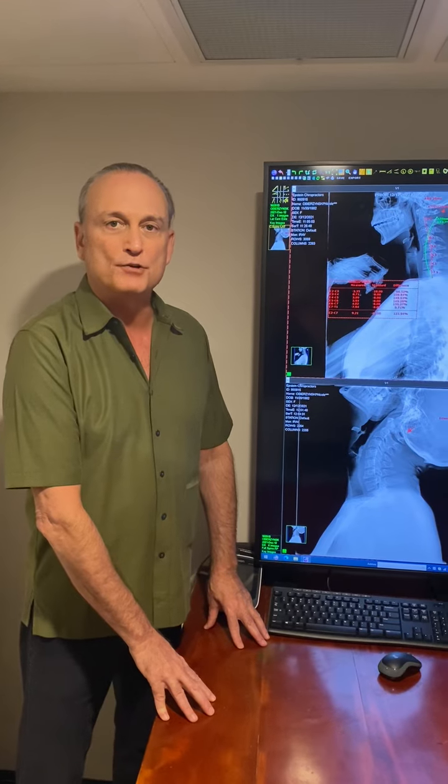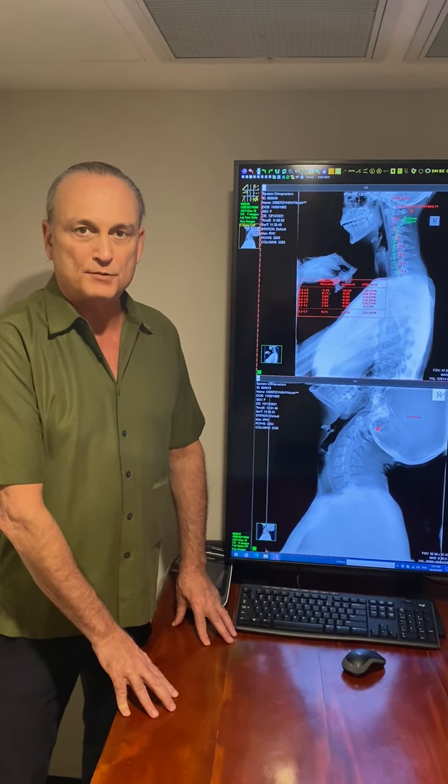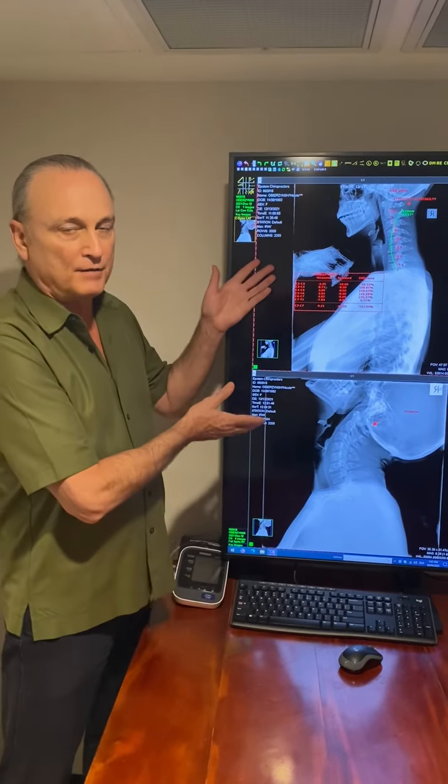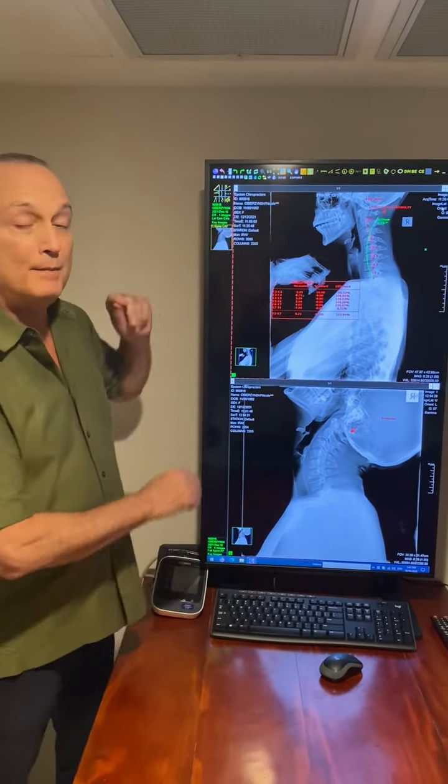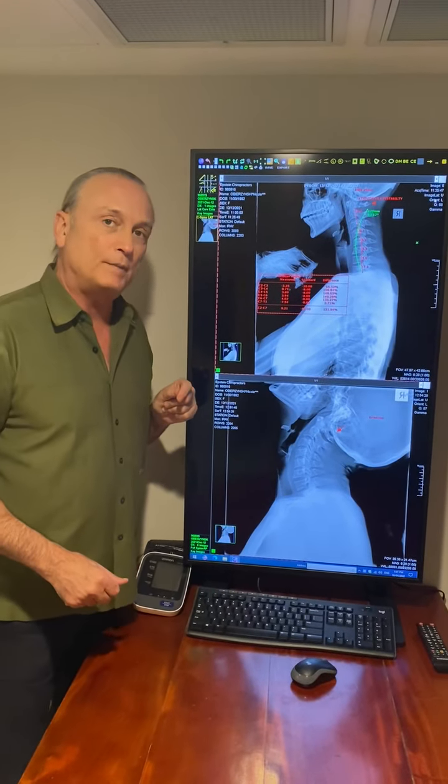When should you have a checkup for your spine by a chiropractor? It doesn't require you to have symptoms to have a checkup. Let me give an example. This woman came in referred for a checkup of her spine only — quite an active woman.